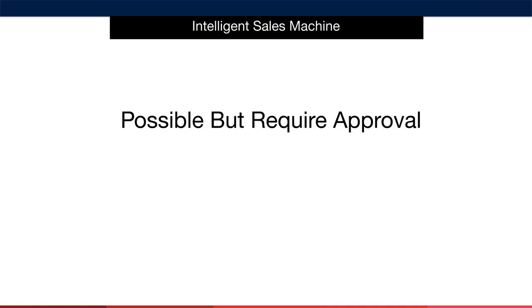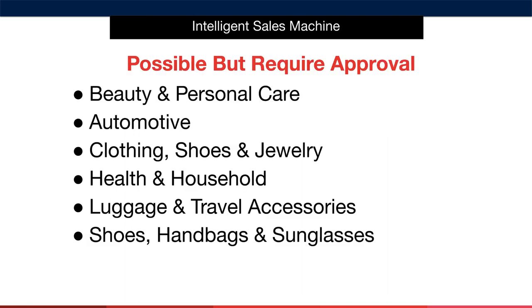As you progress further, you may want to move into these categories. They are possible to sell in but they require approval from Amazon. It's best to have an established history on Amazon and experience as a seller before you look for approval to sell in these categories. So here they are: beauty and personal care, automotive, clothing, shoes and jewelry, health and household, luggage and travel accessories, and anything to do with shoes, handbags and sunglasses.